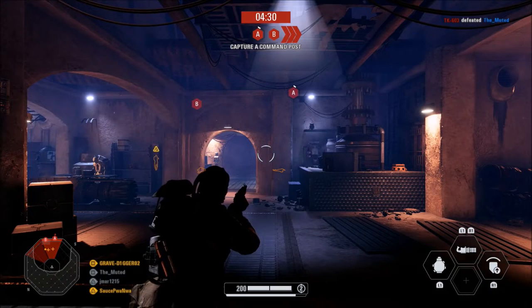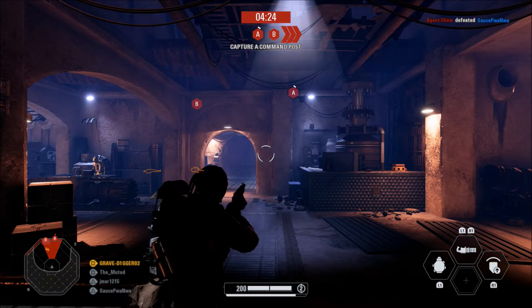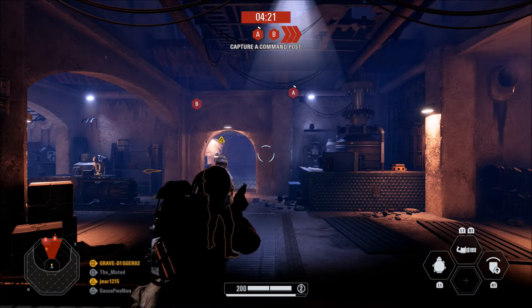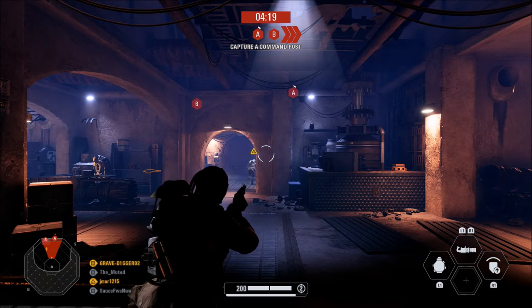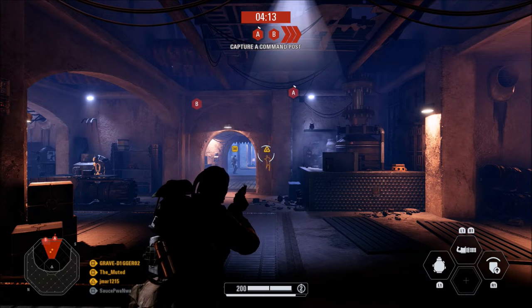What is going on guys? Grave here. Welcome back to Star Wars Battlefront 2. I'm a few days behind the news on this one, but just in case you did not know, if you are a PlayStation 4 owner and you have PlayStation Plus, Star Wars Battlefront 2 is now free with PlayStation Plus — kind of the same thing they did a few weeks back with Call of Duty World War 2.